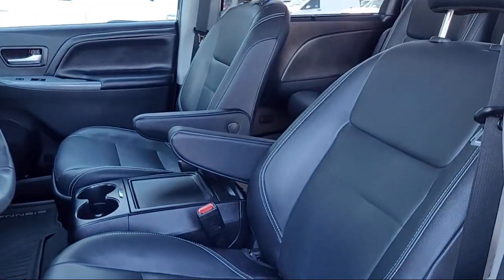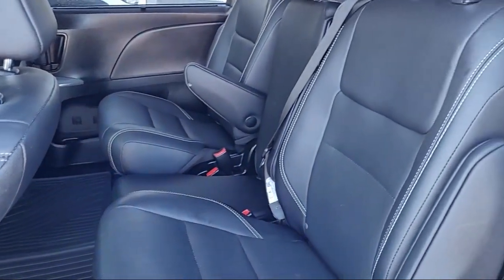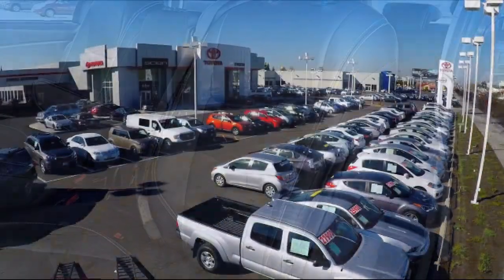Toyota Town of Stockton has a great selection of Toyota certified vehicles. We hope you'll give us the opportunity to show you what excellence in customer service looks like. Give us a call or stop by.